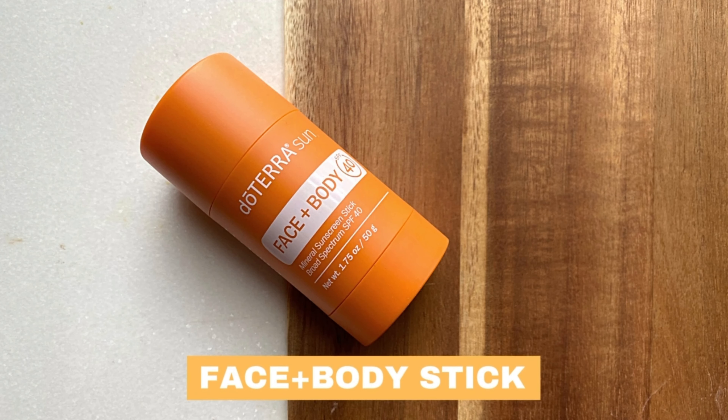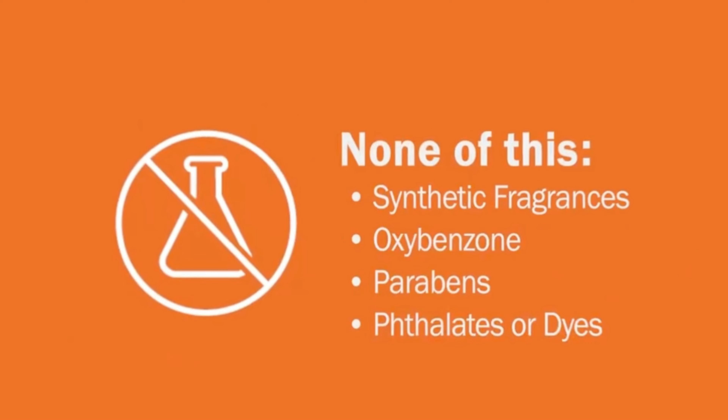DoTERRA's SunCare line currently contains four products with a fifth product launching in the months ahead. My favorite piece of the line is the face and body stick. It's packaged in a twist-up tube that fits comfortably into your hand. It goes on smoothly and has a large surface to make applying quick and easy. It's formulated with non-nano zinc oxide and delivers lightweight SPF 40 UVA and UVB broad-spectrum protection. With plant-based ingredients like shea butter, cocoa butter, and vitamin E, coupled with a blend of CPTG essential oils including carrot seed, frankincense, and helichrysum, this sunscreen stick provides nourishment to the skin from head to toe. The formula is oxybenzone, paraben, and phthalate-free, as well as vegan-friendly and cruelty-free.